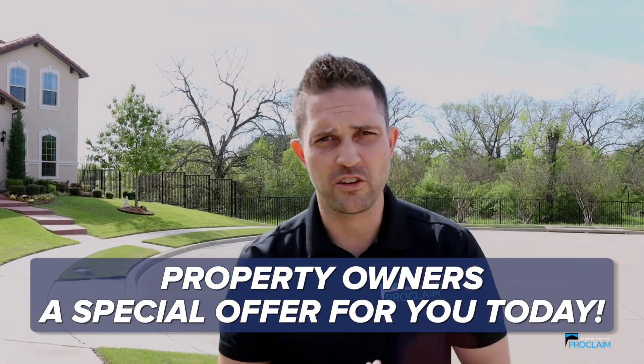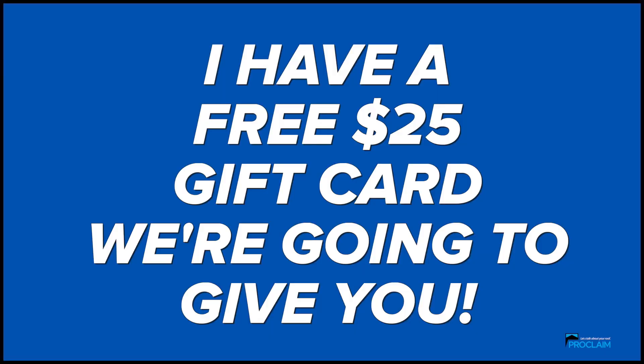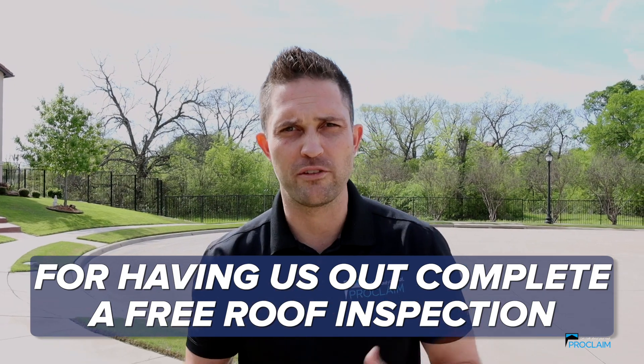Property owners, I have a special offer for you today. I have a $25 free gift card we're going to give you for having us out to complete a free roof inspection.